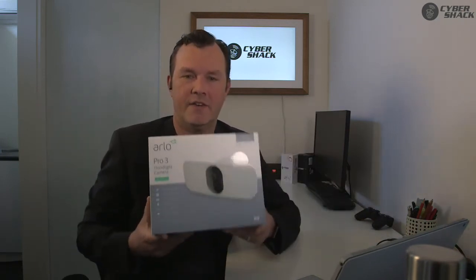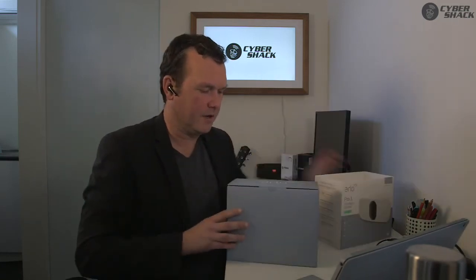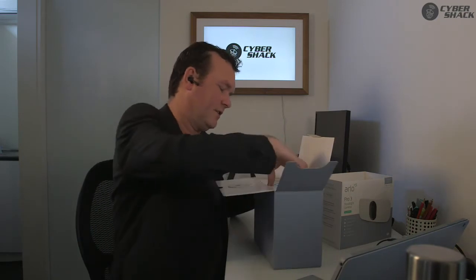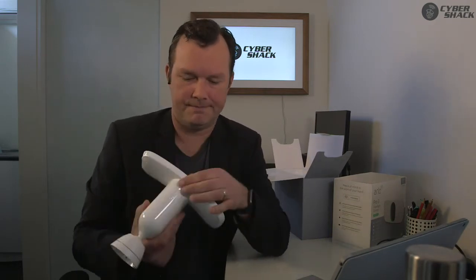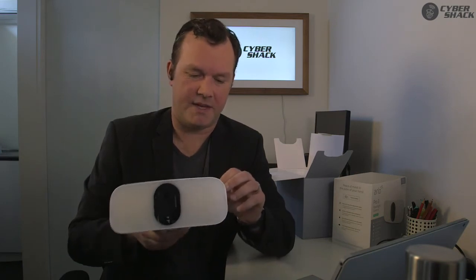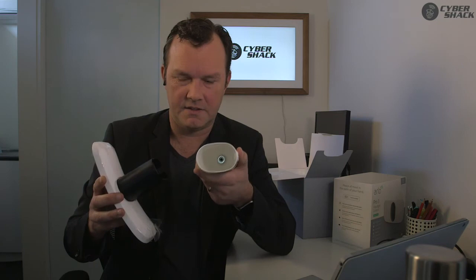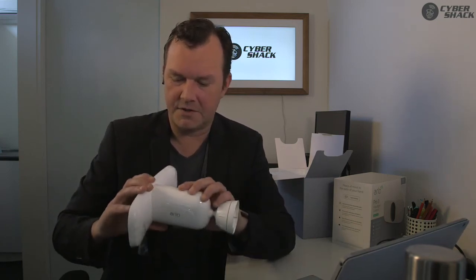Let's look at home security this week - I've got the Arlo Pro 3 floodlight camera that they've just released. Let's open it up and take a look. The first thing you notice about this camera is that Arlo is a maker of an ecosystem - they're not just a maker of individual cameras. You've got the Arlo Pro 3 camera at the front, and then you've got this wide-area floodlight so you can obviously light up the backyard, front yard, or wherever it is. Inside there's a large compartment for the lithium-ion battery that goes in the back and sits in there nice and snug. It's a really nice design.